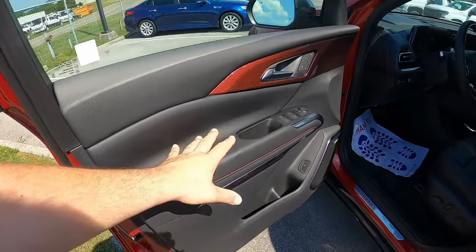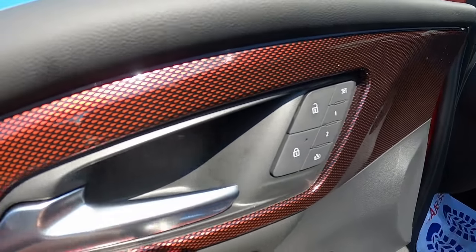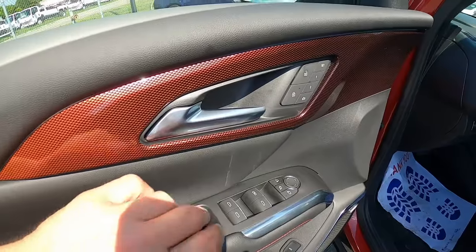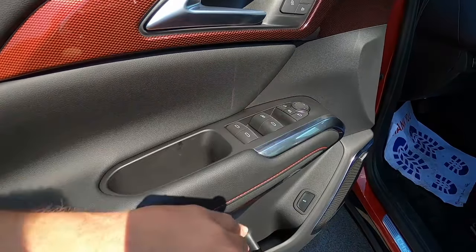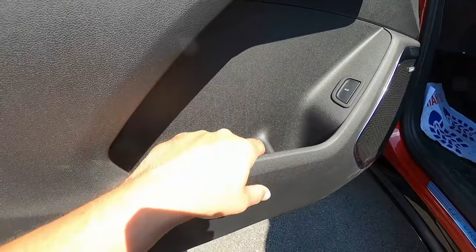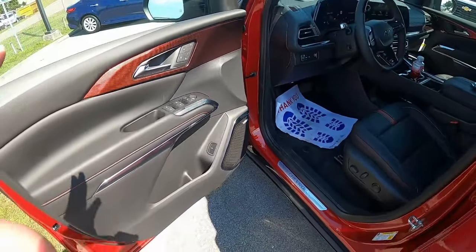Starting on the door card, it's mostly black with soft touch on the armrest and top of the door, plus a really nice red accent with a gradient look that fades from red into black. There are power controls for locks and seat memory settings, power windows, power mirrors — all the good stuff. Down below, some red stitching for contrast, a nice storage pocket, and the button to release the rear hatch. Right here is the speaker grille, part of the 10-speaker Bose sound system.